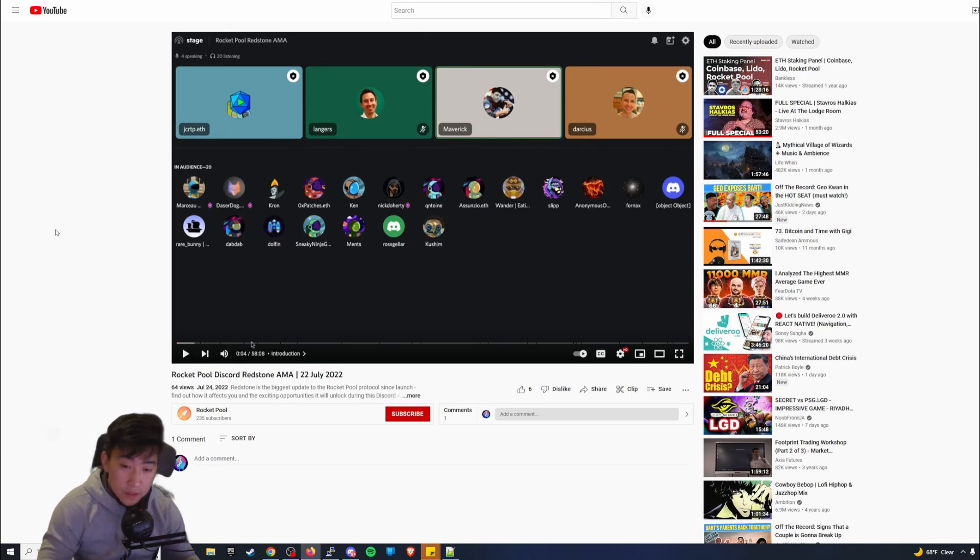Now let's talk about what you should do with the Redstone update. Keep in mind this is not IT support — I'm not here to help you upgrade Redstone, just to give guidance. First thing I recommend is listening to the Rocket Pool Discord Redstone AMA. I'll put a link in the description; it gives you a better understanding of the upgrade, the quality of life improvements, and what you need to do prior to upgrading to v1.5.